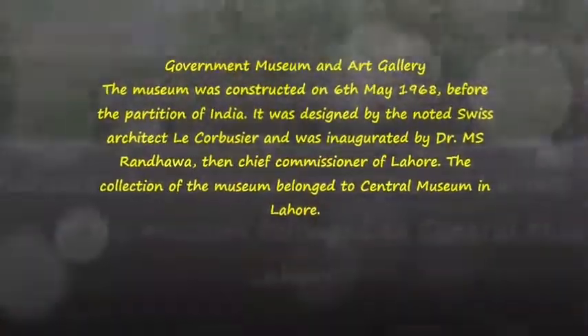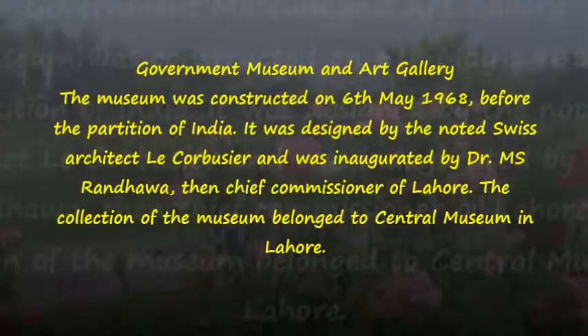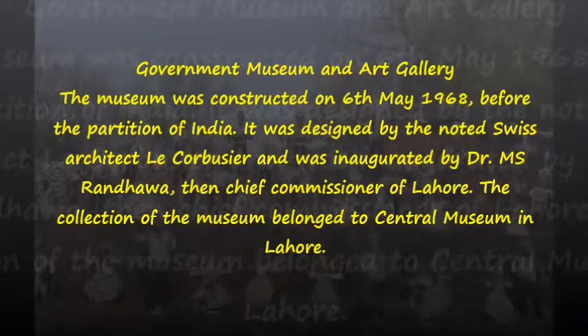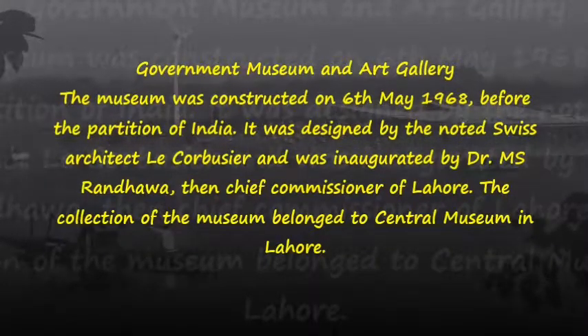Government Museum and Art Gallery. The museum was constructed on 6 May 1968, before the partition of India. It was designed by the noted Swiss architect Le Corbusier and was inaugurated by Dr. M. S. Randa, then Chief Commissioner of Lahore.